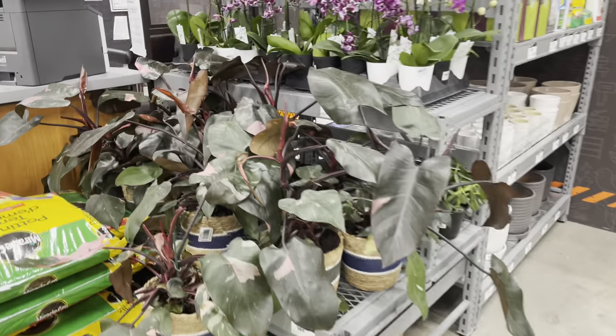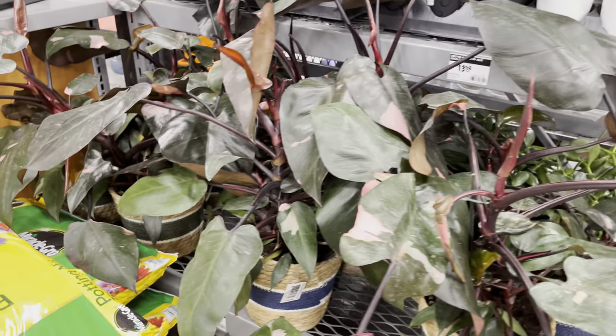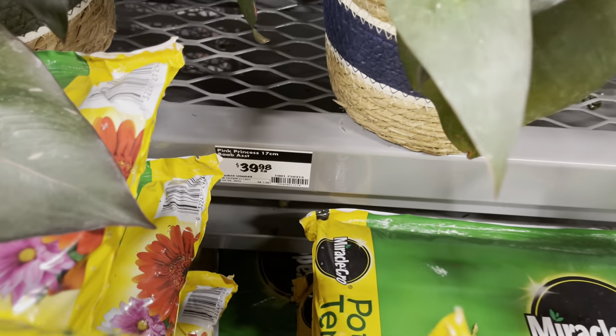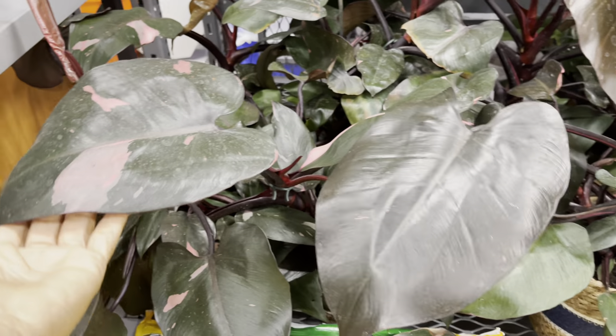Now I've gotten a lot of comments about the pink princesses being $10 at Home Depot. This Home Depot still has them at regular price — they're priced at $40. Look at this leaf, it's absolutely gorgeous. These beauties are in a wicker pot and they've got a fair amount of pink variegated leaves.